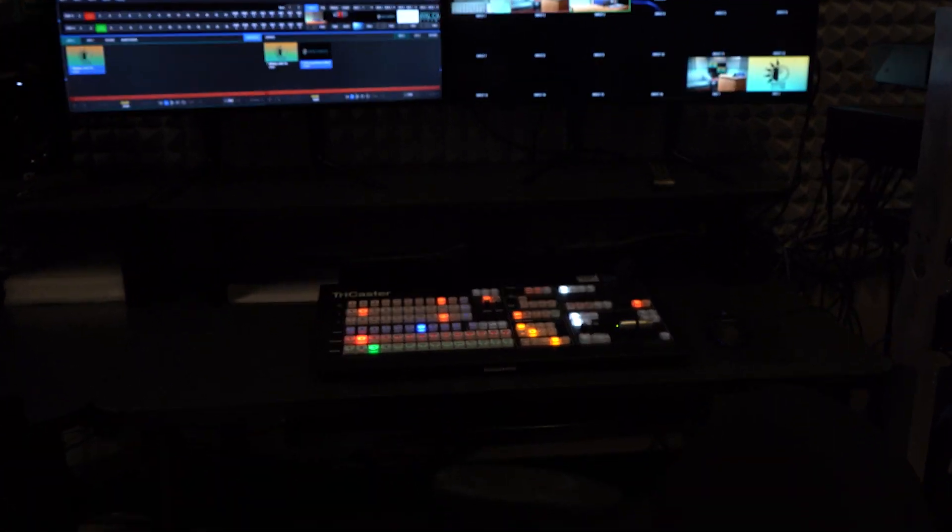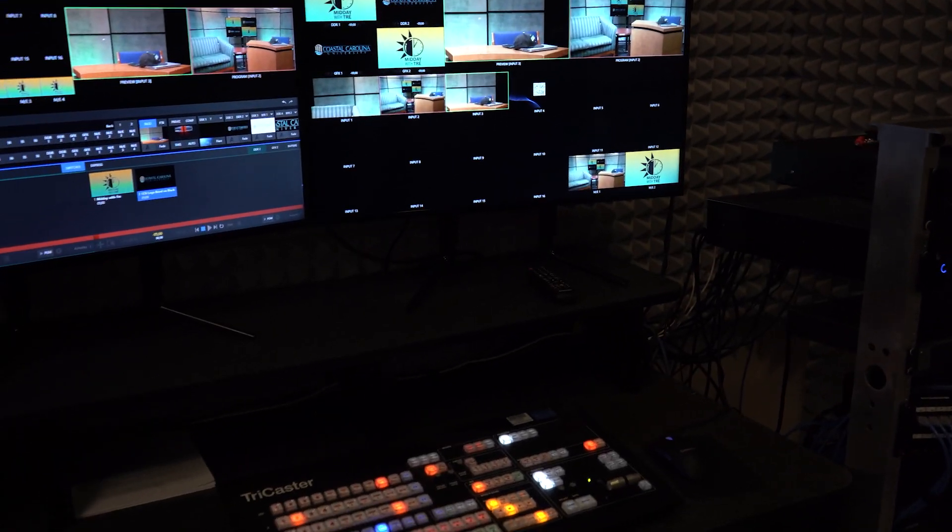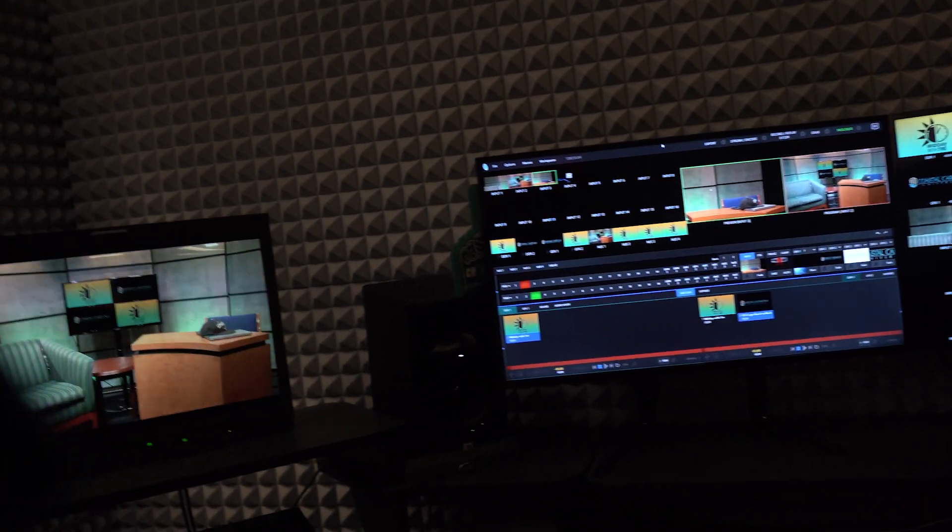We have everything going on, and usually in here we have the one and only Michael DiGiorgio running the show. He is usually running the show, usually back here doing all of this fun stuff. I'll give that right back to you.